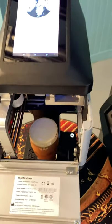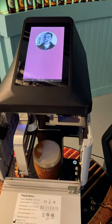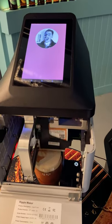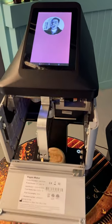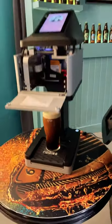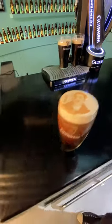So this is the process right now of having my photo imprinted on the head of the beer. That's amazing — does it look like me?